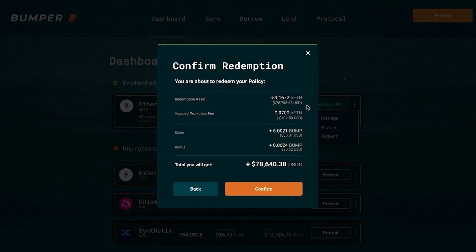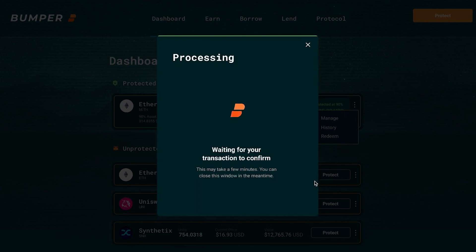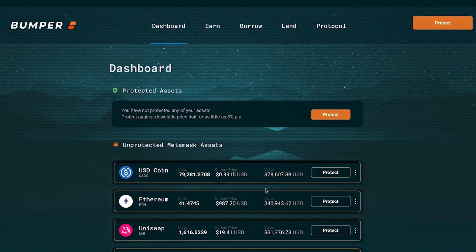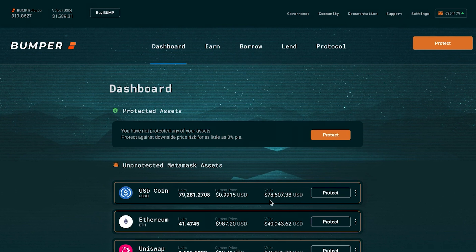We've got here the accrued protection fee. We've received a bonus from staking the BUMP token, the token bonus from daily distribution, and here it shows that we will get back about $78,000. We click confirm and very quickly we get a confirmation that the redemption is completed and that you have your USDC back in your wallet — your $78,000 is back as one of your unprotected assets.